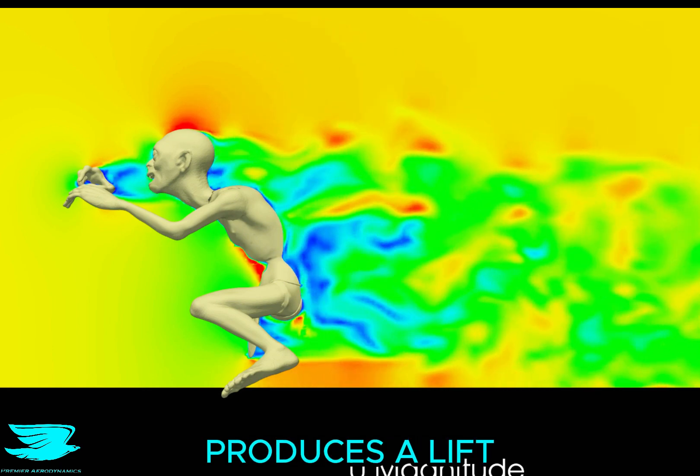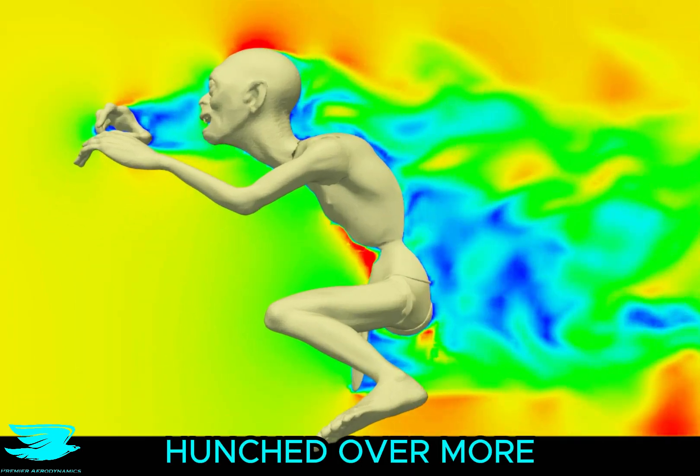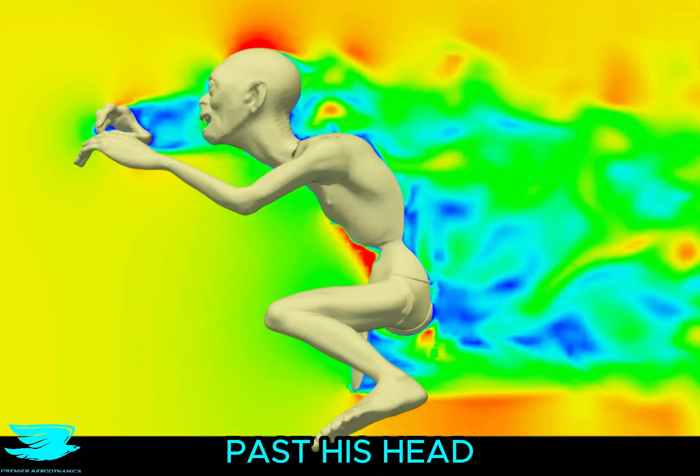I can tell you that he produces a lift coefficient of 0.38, which is really good. But I think he could produce a lot more lift if he was hunched over more, because the flow would stay attached past his head and down his back more.